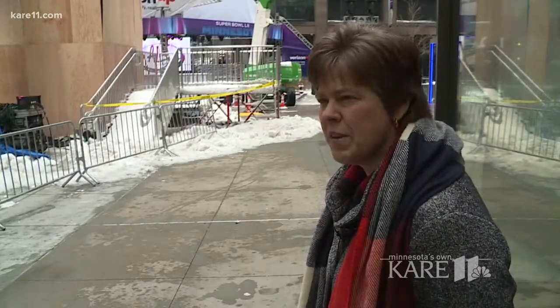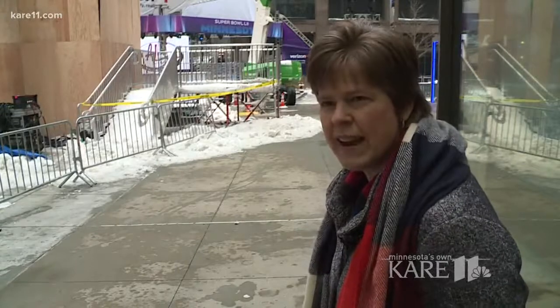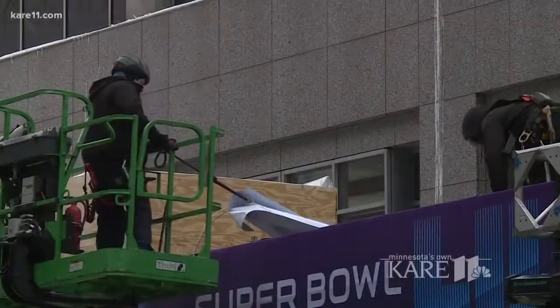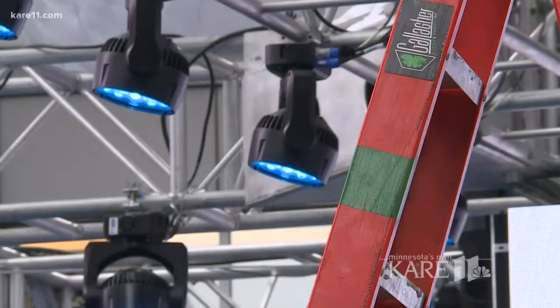Our guys are putting in long hours just to make it happen. Pam Markowitz, alongside her husband John, own AudioLogic Systems out of Eden Prairie. It's behind the production services, video displays, and projections on the downtown buildings for Super Bowl Live.